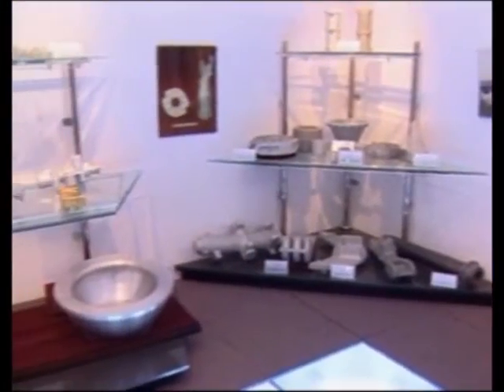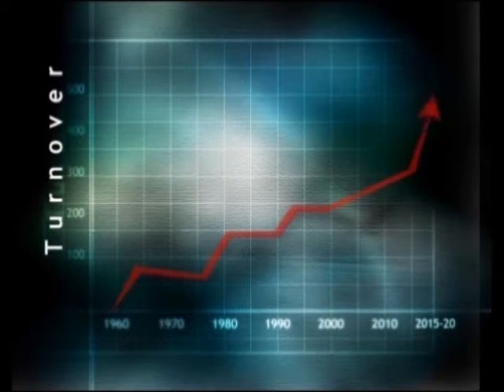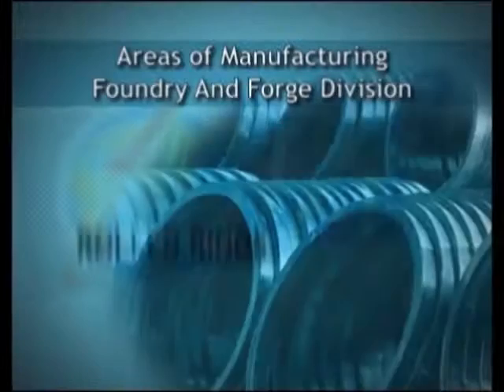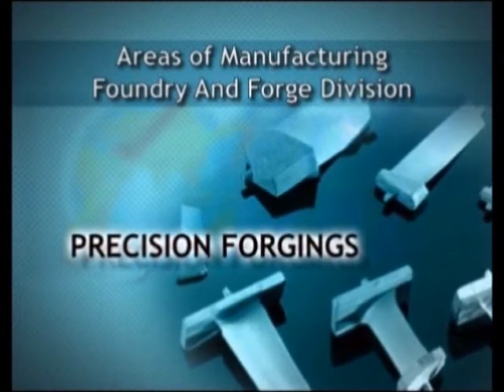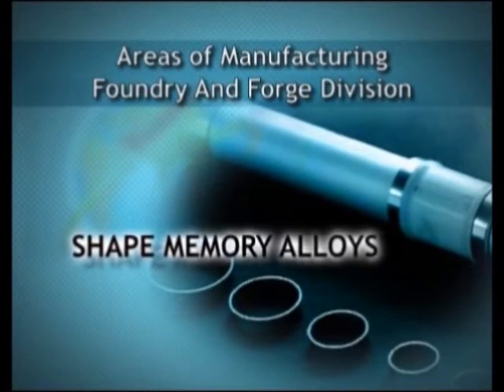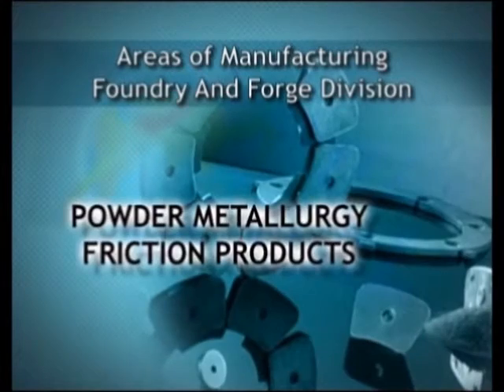With its thrust on global marketing, the Foundry and Forge Division has set very high targets for itself. The division manufactures a wide range of products for critical applications in aerospace, defense, and other high-tech engineering industries.